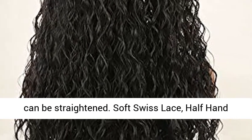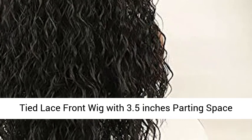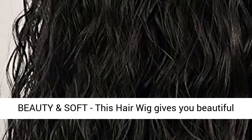High quality heat resistant synthetic fiber hair which can be straightened. Soft Swiss lace. Half hand tied lace front wig with 3.5 inches parting space in front — best flexible hair parting design.